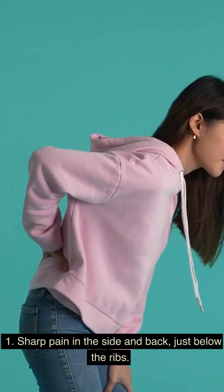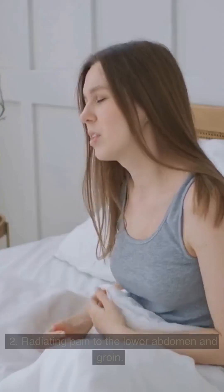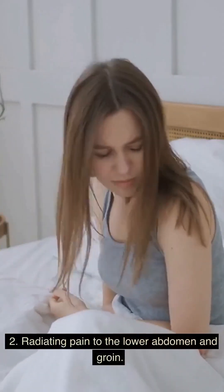1. Sharp pain in the side and back, just below the ribs. 2. Radiating pain to the lower abdomen and groin.